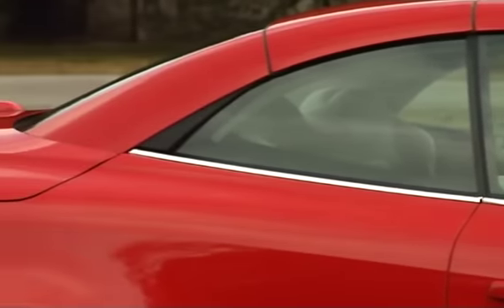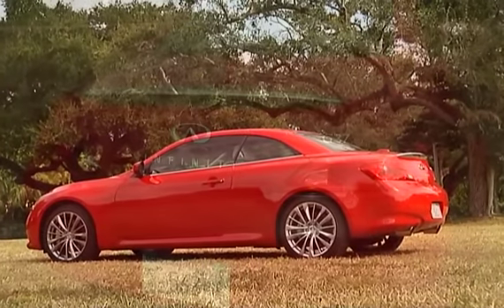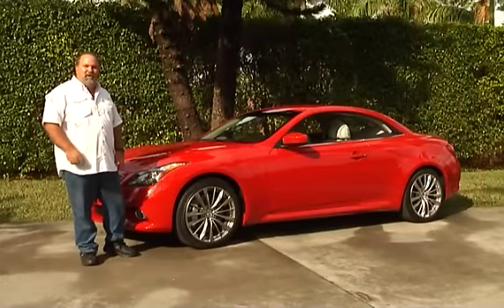I call it a luxury sports sedan because it is luxurious. It has great performance and comfort. And on top of that, it turns into a convertible. So we're going to show you that in a little bit.